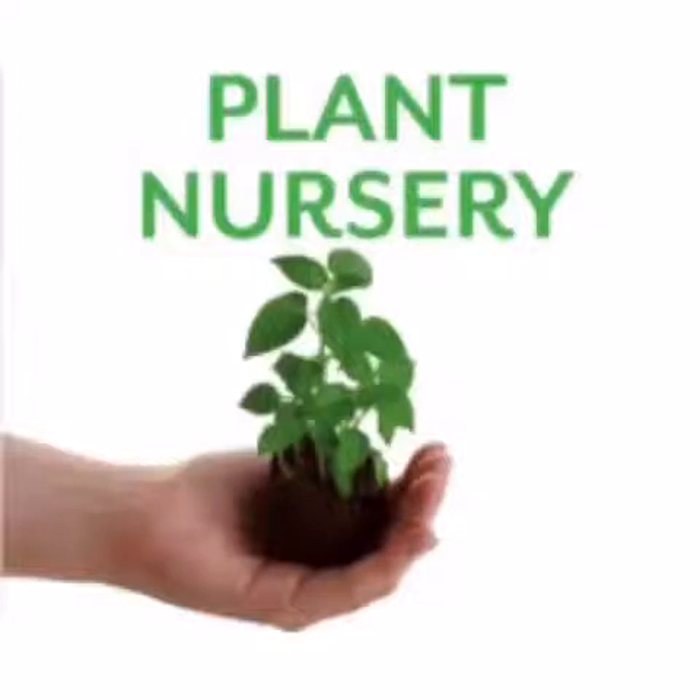From here, different plants are given to organizations either free on government's grant or at very low price. These organizations then plant these in many locations and take care of them.